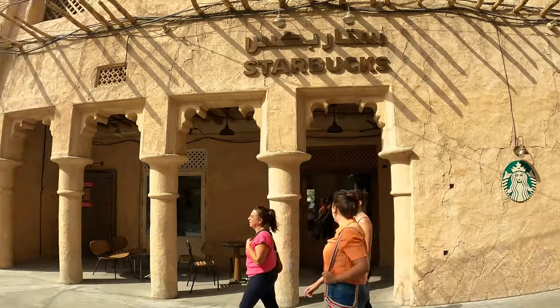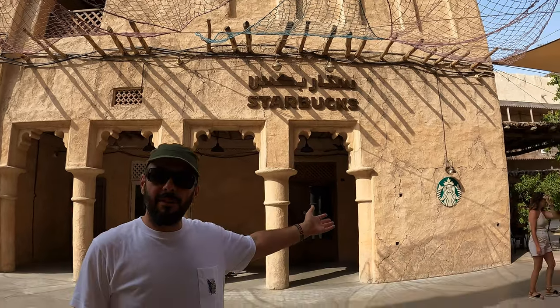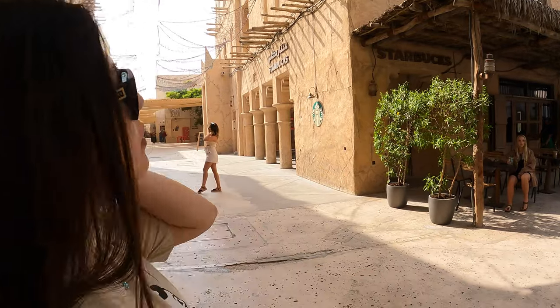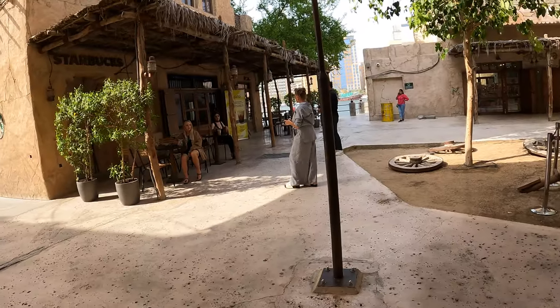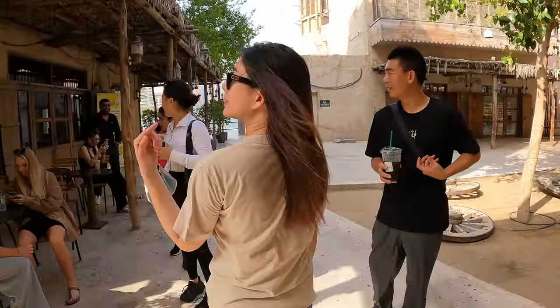As you can see, we are staying right above the Starbucks. Here we are at the most famous Starbucks in Dubai — very viral on TikTok and Instagram. If you love coffee or you love Instagram, this is the perfect place because it combines everything into one. It's definitely viral and there's always people here. It is a real Starbucks, so anytime you're thirsty or hungry you can come and get your favorite brew.